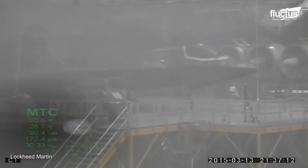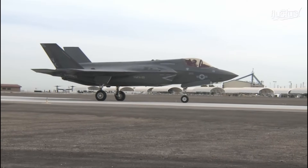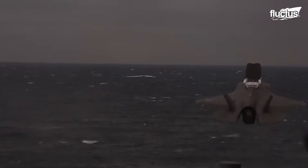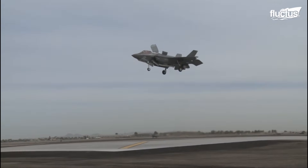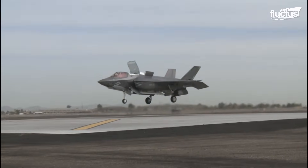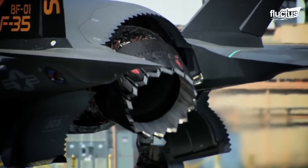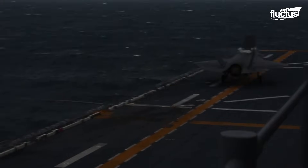Once the F-35B had been tested under all possible conditions, it was declared operational. Short takeoff and vertical landing characteristics of the F-35B are a distinct military advantage provided by modern engineering. During a short runway takeoff, the rear nozzle of the engine angulates downward, which is activated by the engine via a clutch, generating vertical lift.